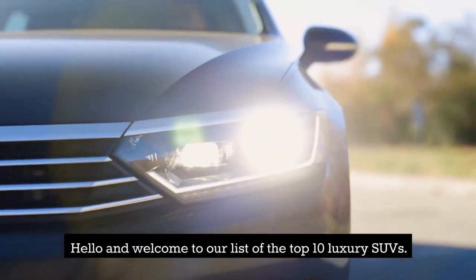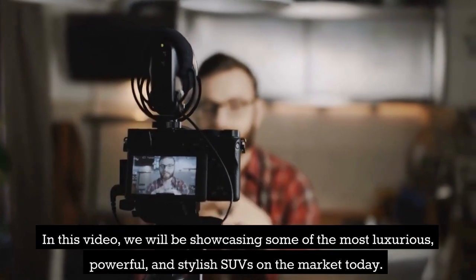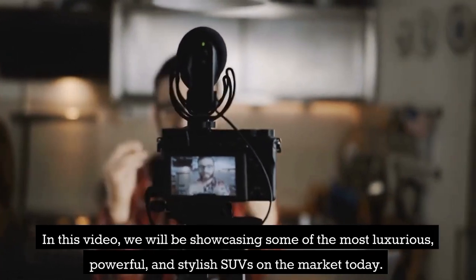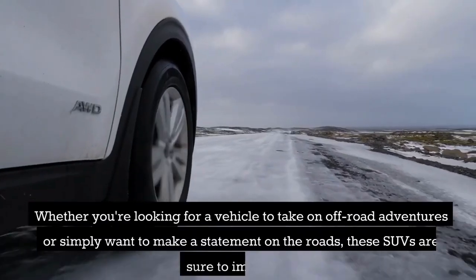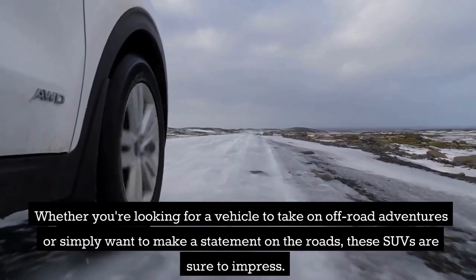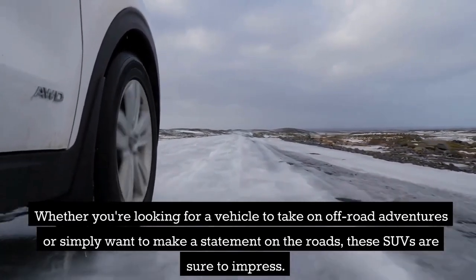Hello and welcome to our list of the top 10 luxury SUVs. In this video, we will be showcasing some of the most luxurious, powerful, and stylish SUVs on the market today. Whether you're looking for a vehicle to take on off-road adventures or simply want to make a statement on the roads, these SUVs are sure to impress.